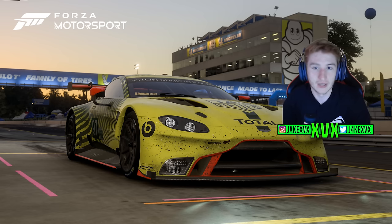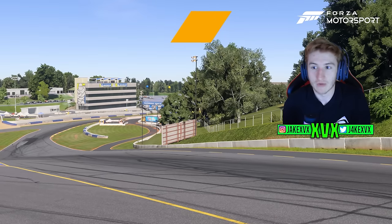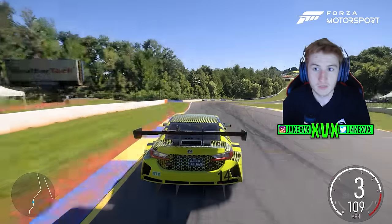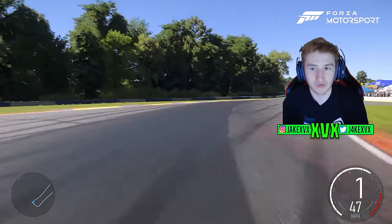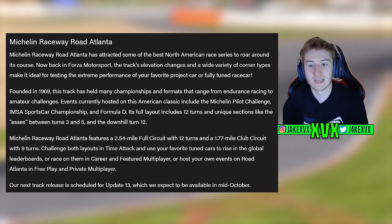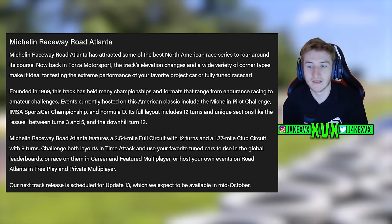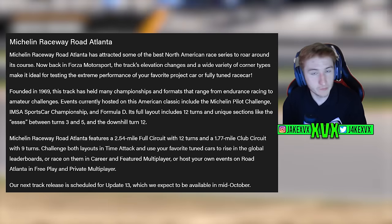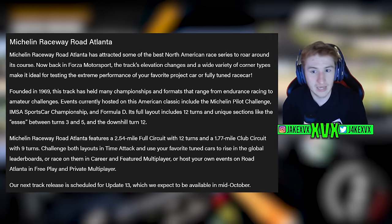Michelin Raceway Road Atlanta has attracted some of the best American race series and is now back in Forza Motorsport. The track's elevation changes and wide variety of corner types make it ideal for testing extreme performance. We're getting the 2.54-mile full circuit with 12 turns and the 1.77-mile club circuit with 9 turns.